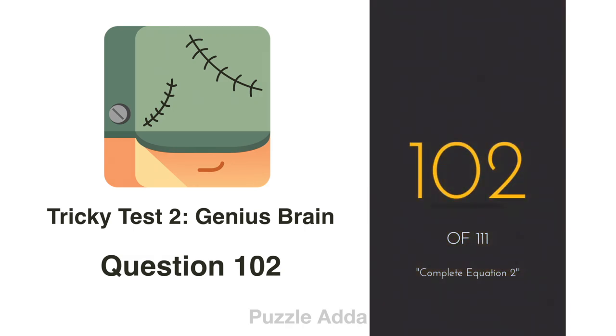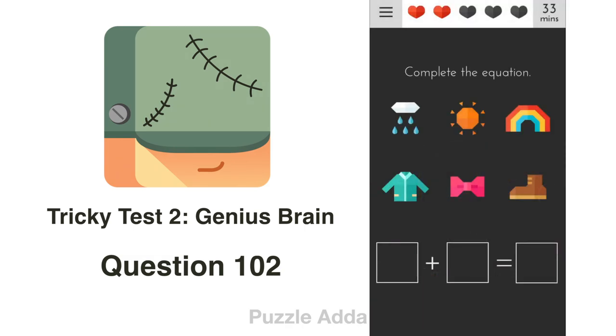Question 102: Complete the equation. We have rain, we have a bow, and we have a rainbow. Rain + Bow = Rainbow.